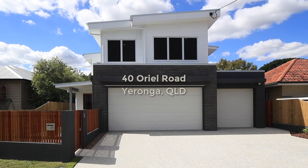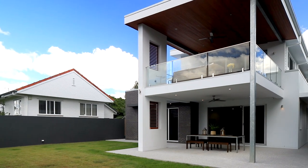Hi, I'm Kristi Noble from McGrath Estate Agents, and today I'm proudly presenting this stunning modern architecturally designed property, which is a rare find in the O streets of Yeronga.